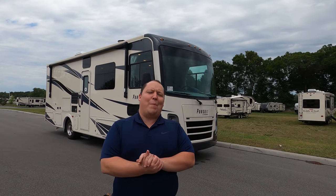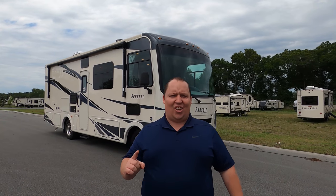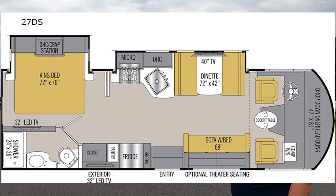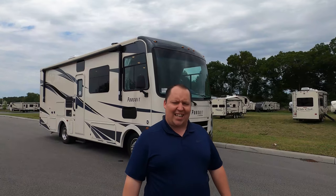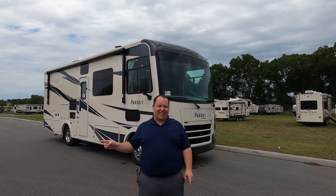Hey everyone, I'm Matt. Welcome back to another video. Today I am super excited. We're taking a look at the smallest Class A motorhome that Coachman makes. This is the 2020 Coachman Pursuit Model 27DS. We are going to take a look at the outside features first, then the inside features.